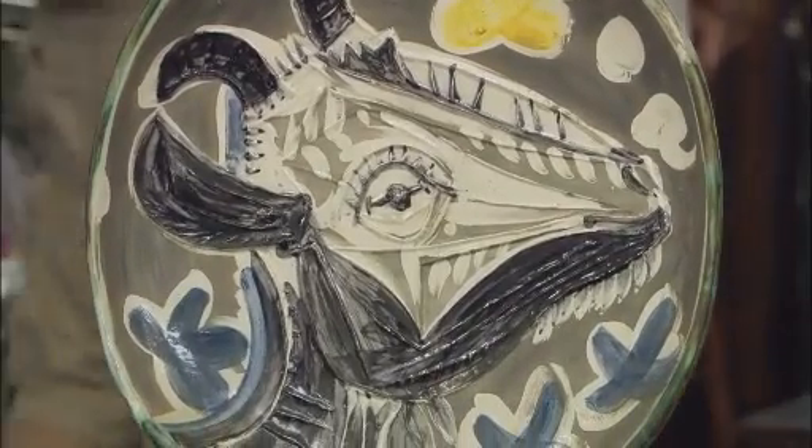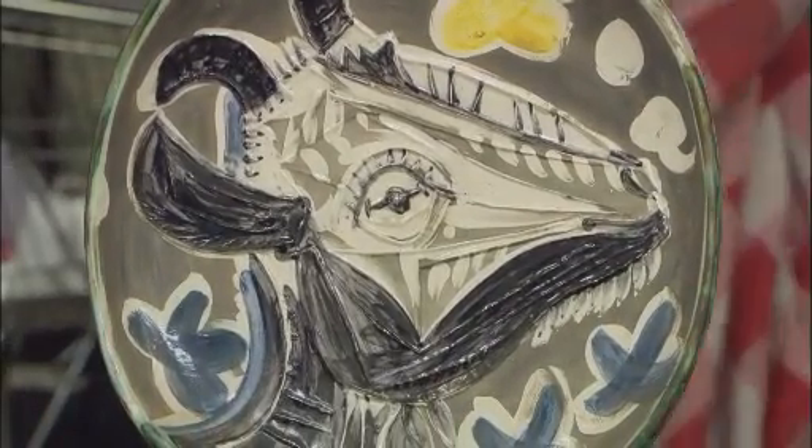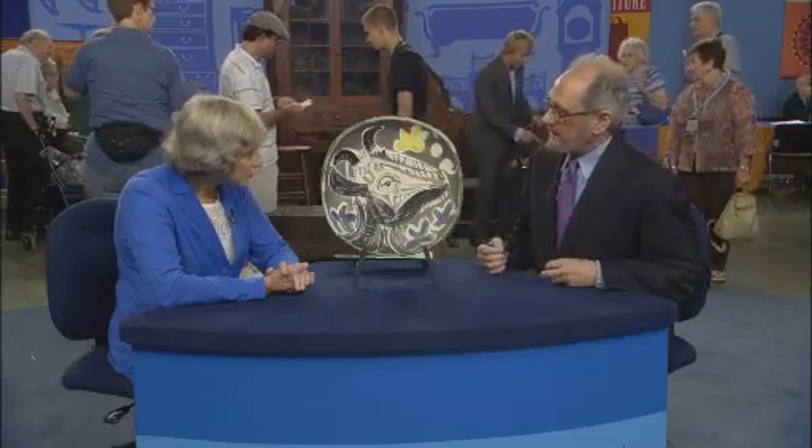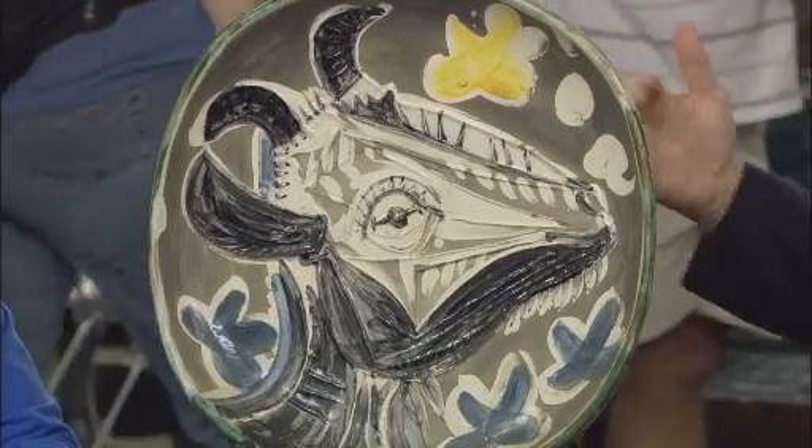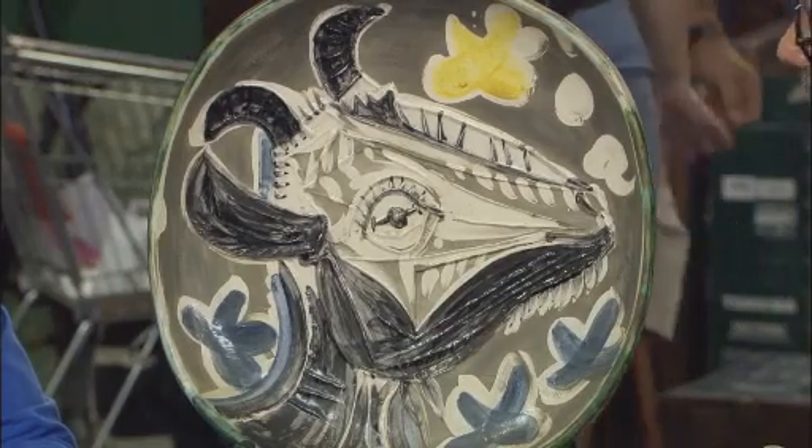This pottery was made in southern France in a place called Vallauris by the Madura pottery, and it was made between 1947 and 1971. All of the pieces were designed by Picasso, but he didn't actually make them himself. He would design the plate, and then the pottery would make it to his specifications. These would have been made in series — they would have made a whole bunch of the same plate, in the hundreds usually.